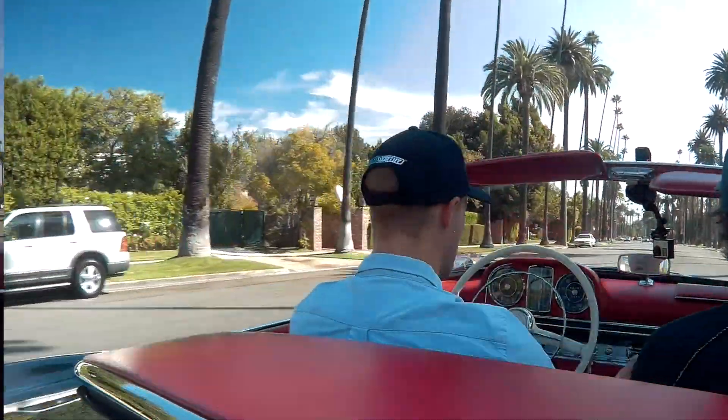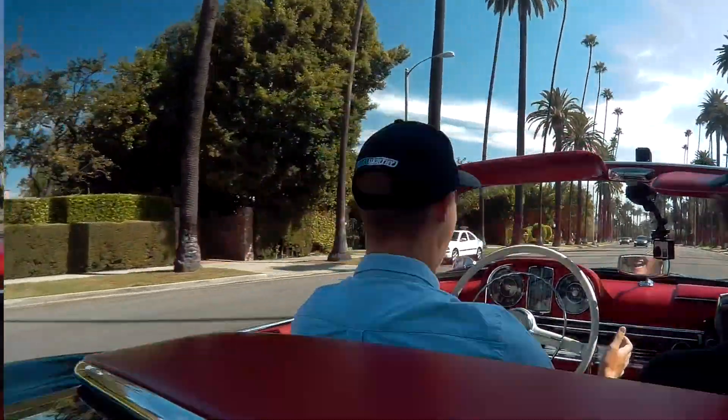There we go, we're away, finally. Let's hope I don't have to stop again. Okay, we've got an H-box. Oh my god, there's so much to get used to. This is such a different driving experience to anything I usually drive, but also incredibly cool.